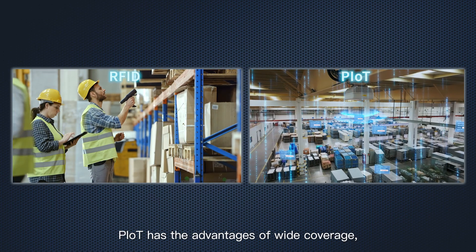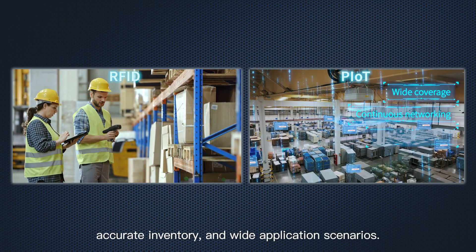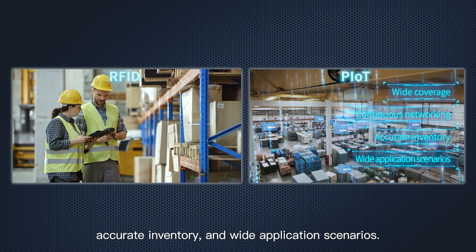Compared to RFID, P-IoT has the advantages of wide coverage, continuous networking, accurate inventory, and wide application scenarios.